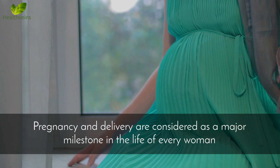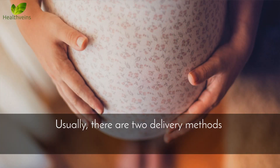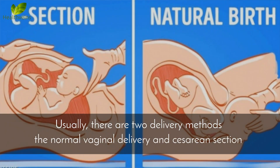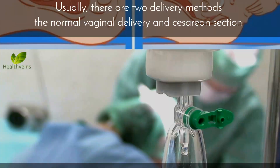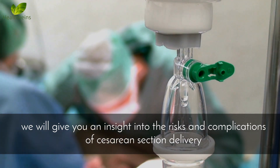Pregnancy and delivery are considered a major milestone in the life of every woman. Usually, there are two delivery methods: the normal vaginal delivery and cesarean section. In this video, we will give you an insight into the risks and complications of cesarean section delivery.